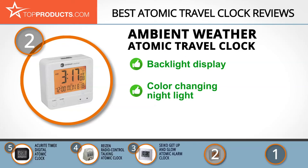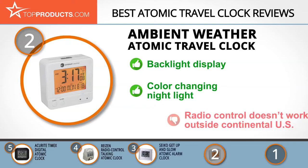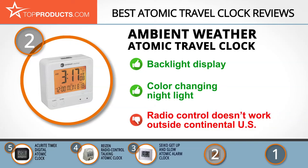Its nightlight helps you monitor room temperature and find your way in the dark. Unfortunately, the radio control feature only works in the continental US, but those outside the region can still set the time manually.